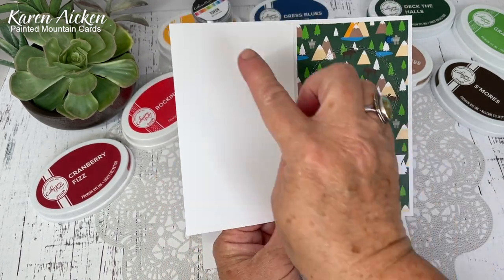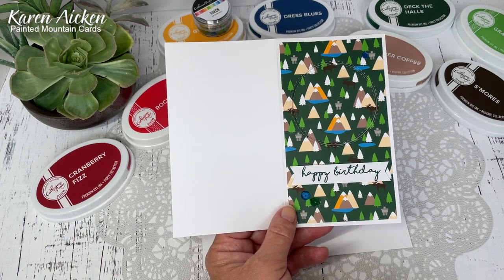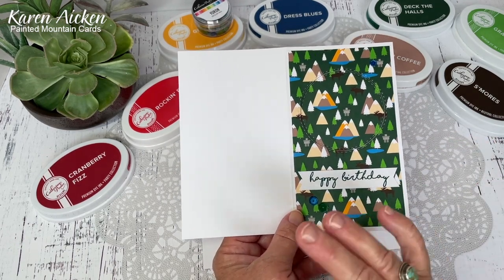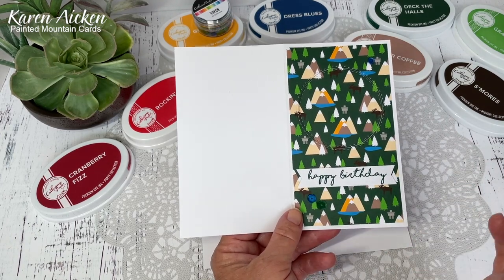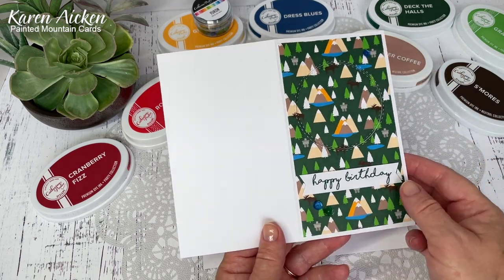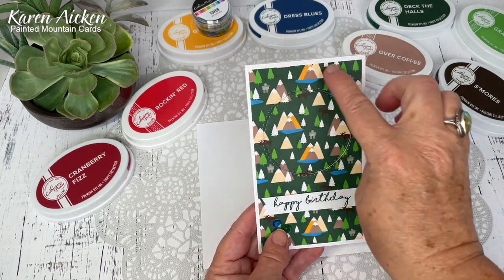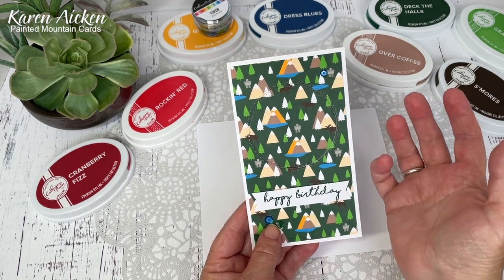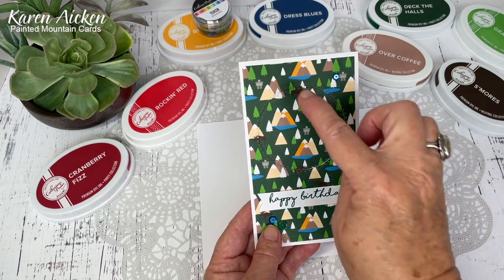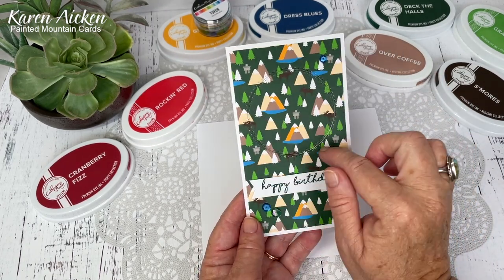You start off with a card base that is seven inches by six inches. I don't throw away any leftover pieces - they are all very usable for layering panels and sentiment strips. You're going to score it in the center at three and a half inches and that gives you your folded card base. I added my paper panel from the Moose Crossing patterned paper - my matting layer is three and a quarter by five and three quarters. Attach it just along the outside edge - don't put adhesive all in the center.